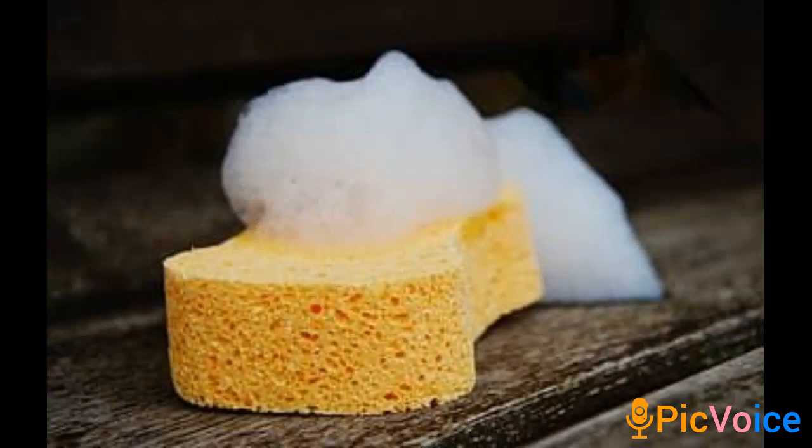Secondly, we have the sponge. Now it's in the bedroom because you need it for a purpose, which is to have your bath. This is the sponge you're going to use — you apply it on your body to wash out all the bacteria, grease, and sweat from the surface of your skin.